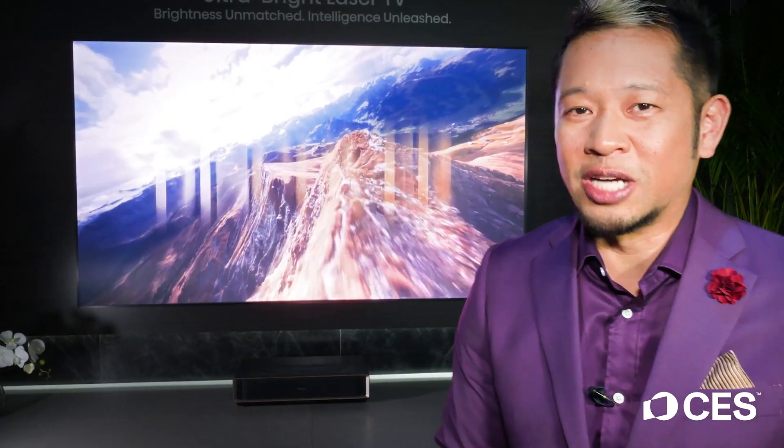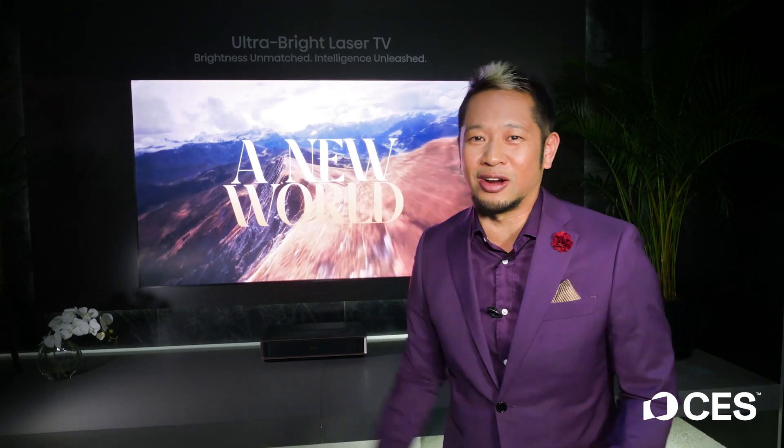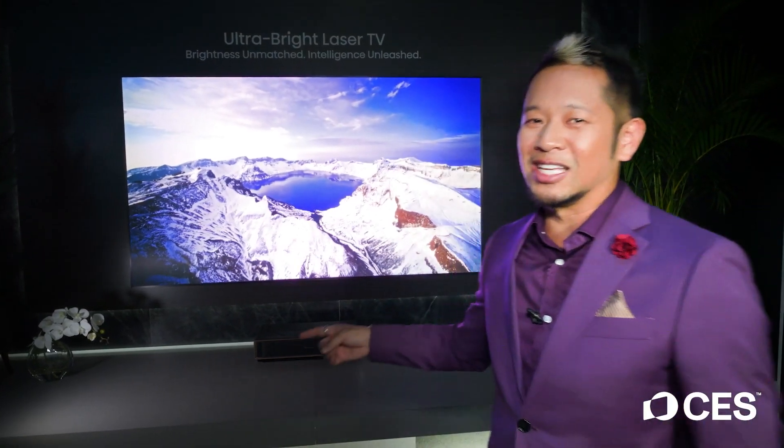That's why they call it Ultra Short Throw Projector. So there you go — one of the hot things here at CES 2025, the Hisense L9Q.